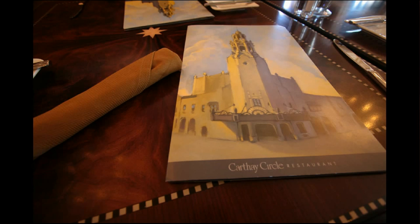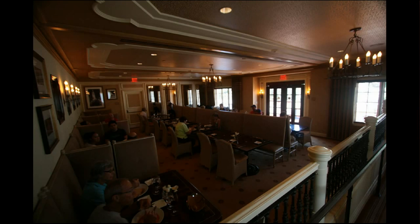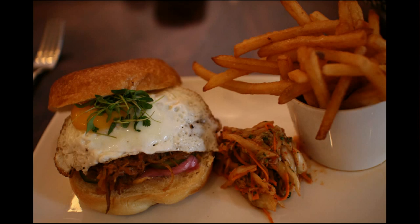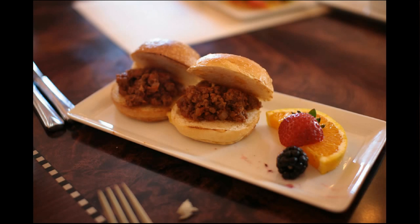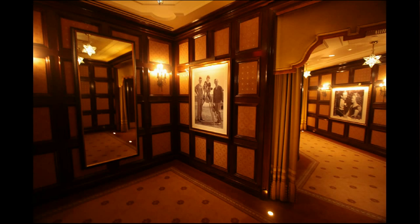We also took in the Carthay Circle Restaurant, which is new at the end of Buena Vista Street. As you can see, it's laid out fairly opulently with some posh surroundings, and it's got a fairly pricey menu to go with it. These are some of what the food items look like — pork sliders and tacos, which were very good, as well as little hamburger sliders — just to give you a sense of the portions and the rich gold trappings.